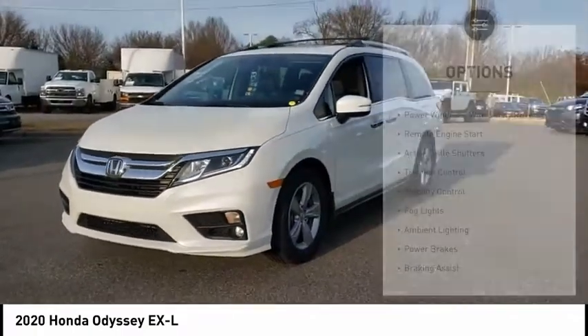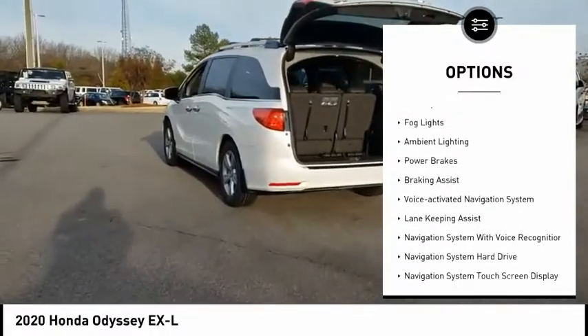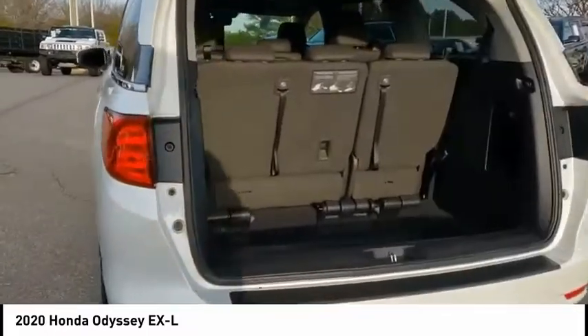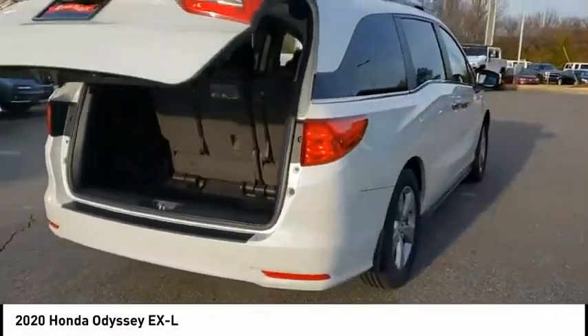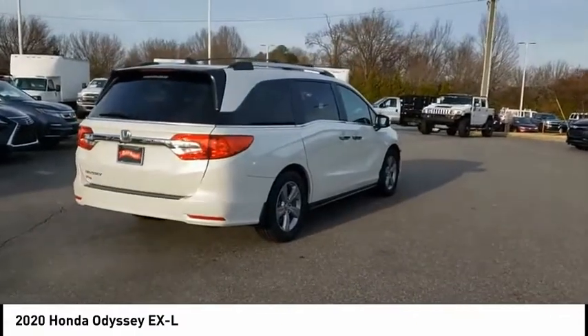Some of this vehicle's great options include power windows with safety reverse, remote engine start, active grille shutters, traction control, stability control, fog lights, ambient lighting, power brakes, braking assist, and a voice-activated navigation system. Searching for a dependable vehicle that looks great too? You found it — so stop in today.